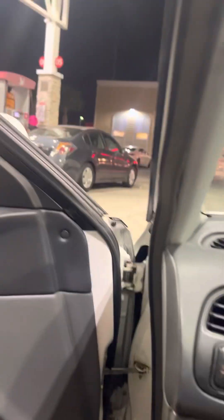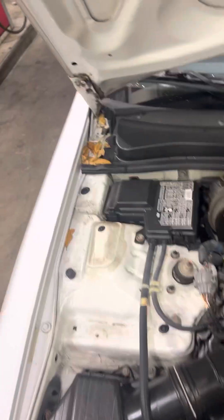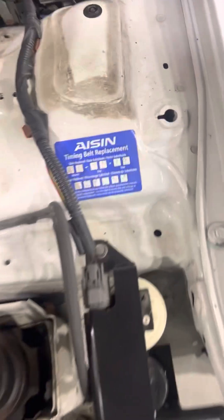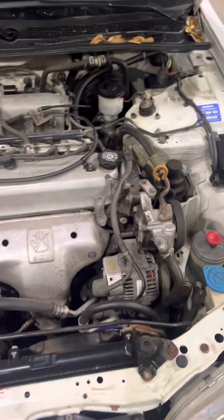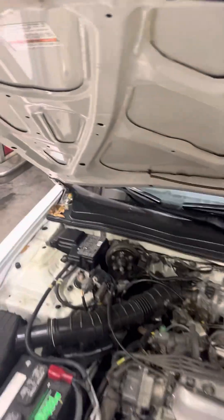I'm going to open it up and pop the hood. Battery's new. Got some leaves over here. Had a tiny belt replacement. It's the little engine that could — 16 valve. This is good, nothing — no issues. It's never been in an accident.